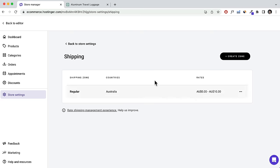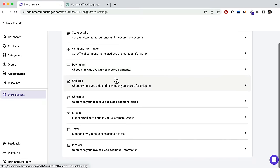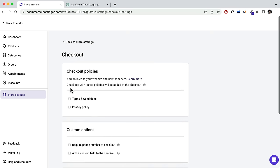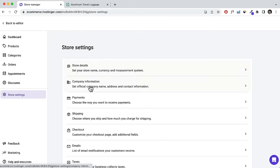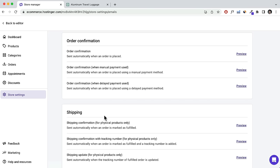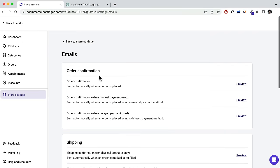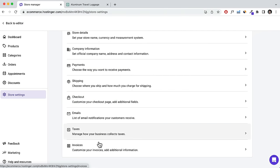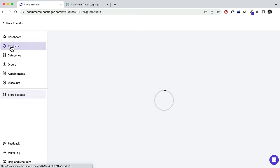It's very simple to set up shipping zones — you can add as many zones as you want. Scrolling down, there's also a Checkout section where you can customize checkout fields and what to display on the checkout page. There's an Emails tab where you can edit email notification content. There's also where you add taxes and invoices.